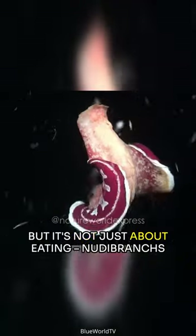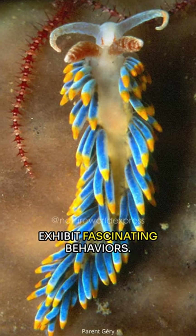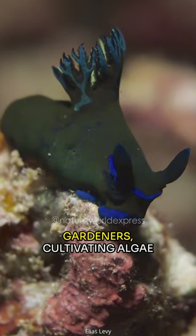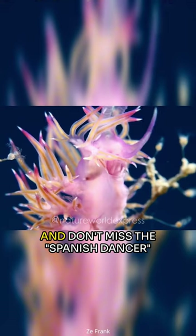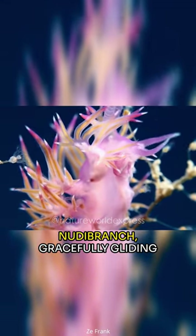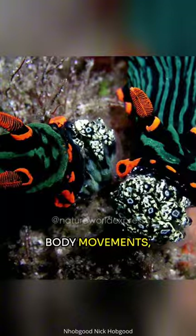But it's not just about eating — nudibranchs exhibit fascinating behaviors. Imagine them as underwater gardeners, cultivating algae on their skin for a self-sustaining feast. And don't miss the Spanish dancer nudibranch, gracefully gliding through water with rhythmic body movements.